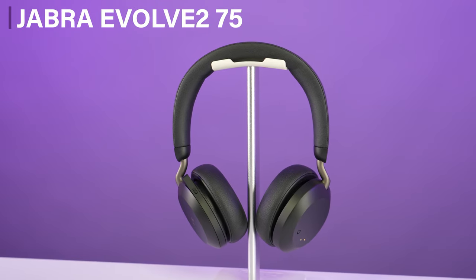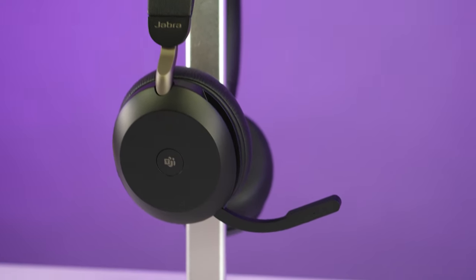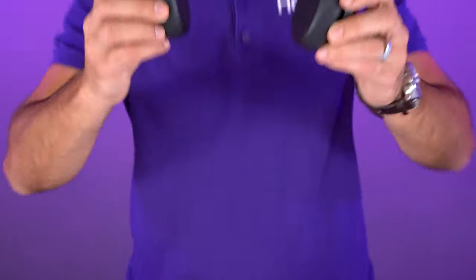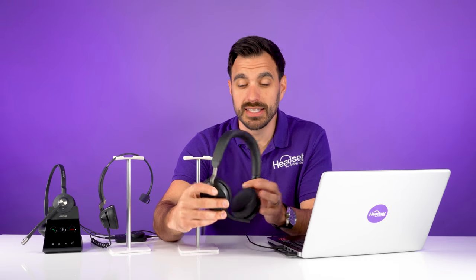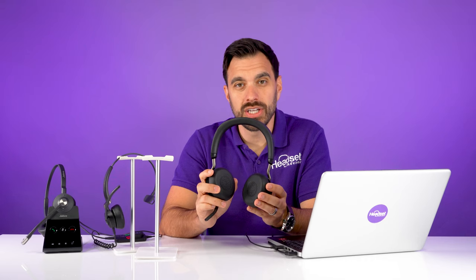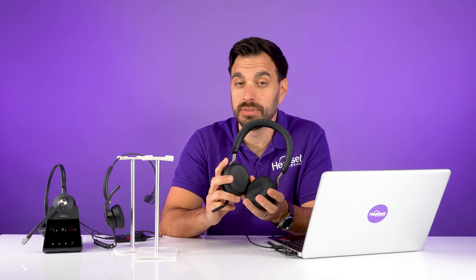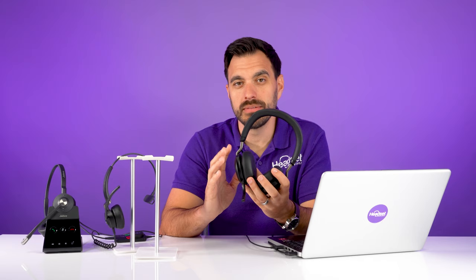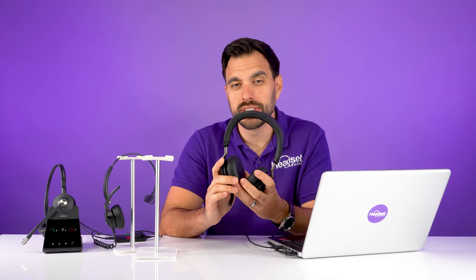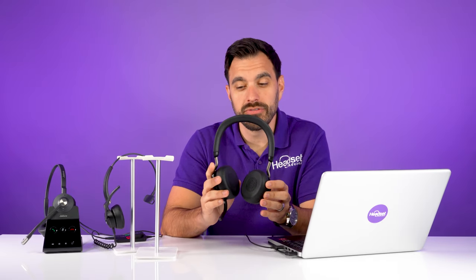Moving on to a wireless model — the Jabra Evolve 275 is my absolute favorite Jabra wireless headset right now. It has eight microphone booms built into its noise-canceling microphone and does a fantastic job of blocking out background noise. The best I've ever tested as far as a wireless headset goes. It's only made in a dual speaker model, and on top of that it has active noise cancellation that you can adjust up to five different levels to electronically block out even more background noise to protect you and help you focus.